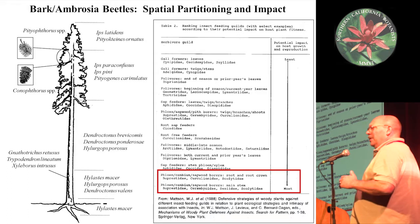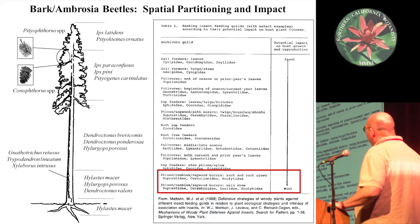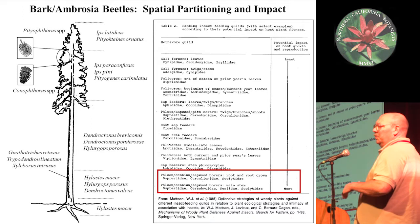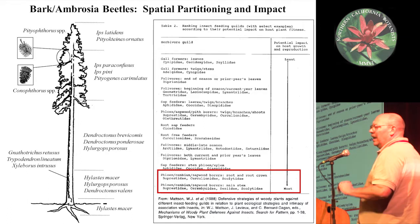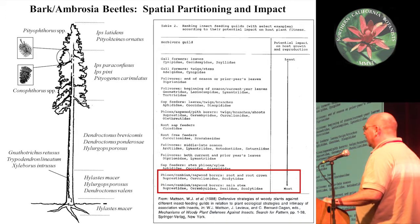I want to talk a bit about the interactions of these organisms — the pines and the beetles. One thing that people might not appreciate is that the bark and ambrosia beetles spatially partition these pine trees. It's not just one bark beetle out there; there's a whole complex. They feed on the phloem in the case of bark beetles, and they feed in the wood in the case of ambrosia beetles — tissues all throughout the tree from the roots, the main stem, up into the branches and even the twigs, and the cones too.